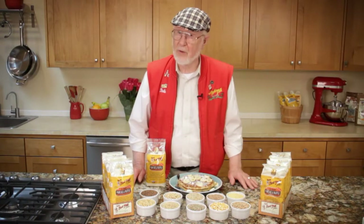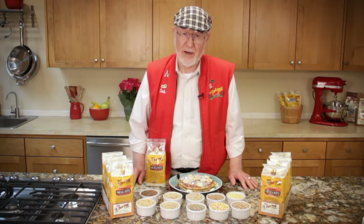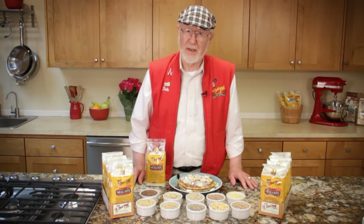In combination, these wholesome ingredients bring a wealth of nutritional benefits to your breakfast table, including fiber, protein, calcium and iron.